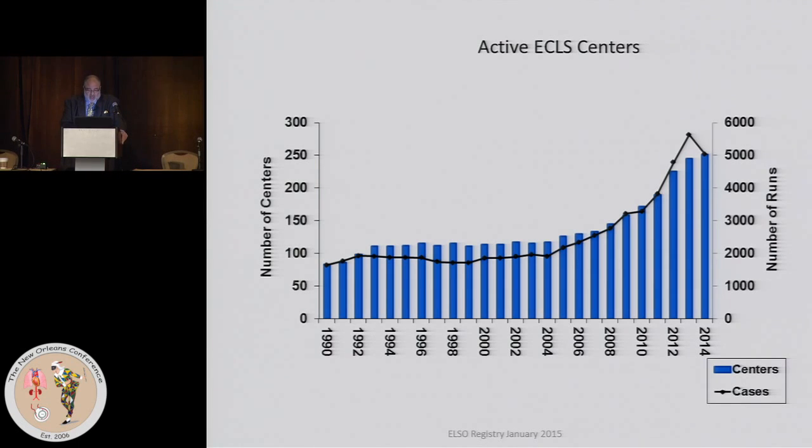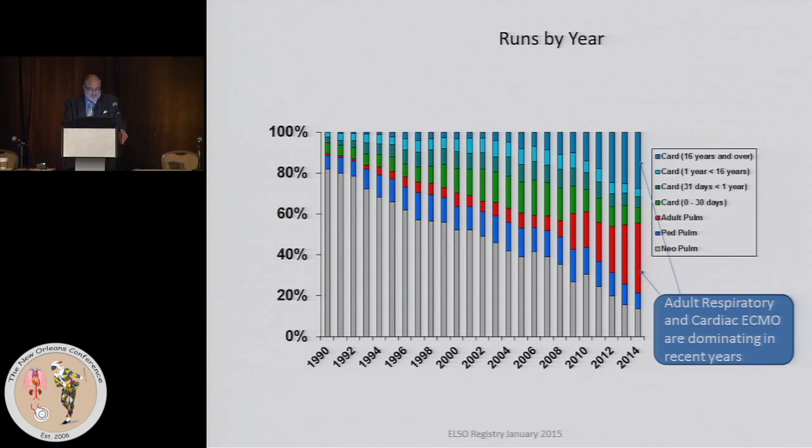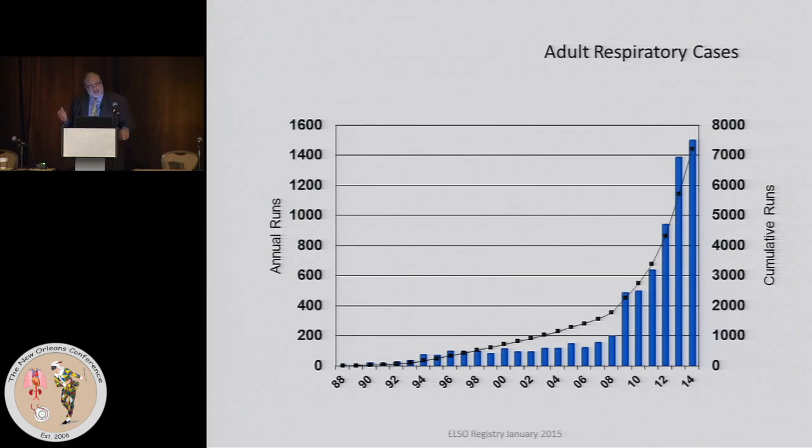Worldwide last year, about 5,000 centers were placing patients on ECMO. Using 100% as the total number of ECMO cases, in the early years the vast majority were neonatal pulmonary ECMO, which has since dwindled. The two largest categories now — adult respiratory and cardiac ECMO — have been growing and now constitute greater than half, probably 60%, of ECMO worldwide.